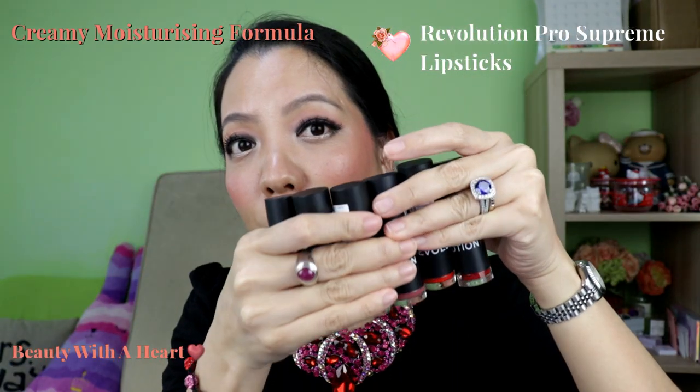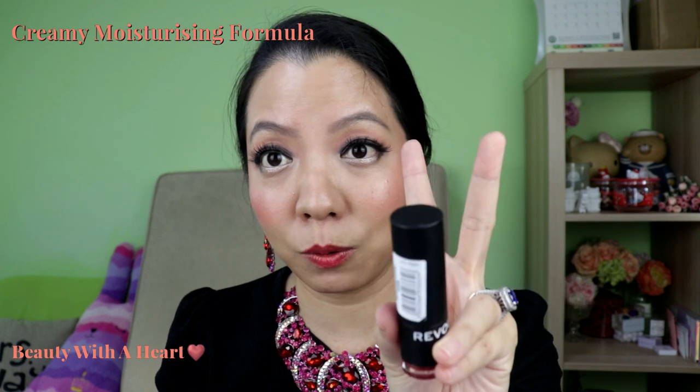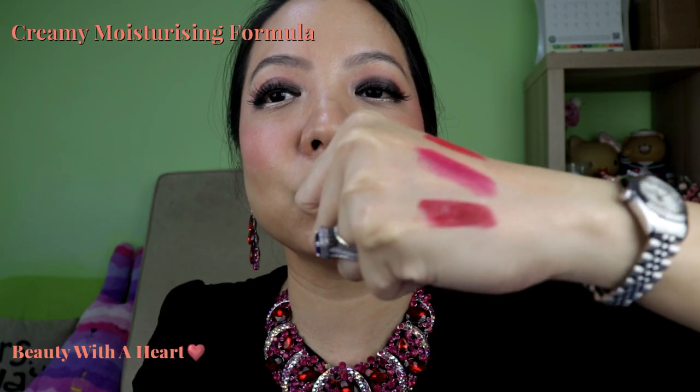Next is the Revolution Pro Supreme lipsticks. I really love their Supreme line — whether it's the eyeshadow, the highlighter, or the lipsticks. For this series there are two finishes: matte and creamy. Of course I prefer the creamy finish. It's really pigmented — just one swipe is enough to cover my lip colour.